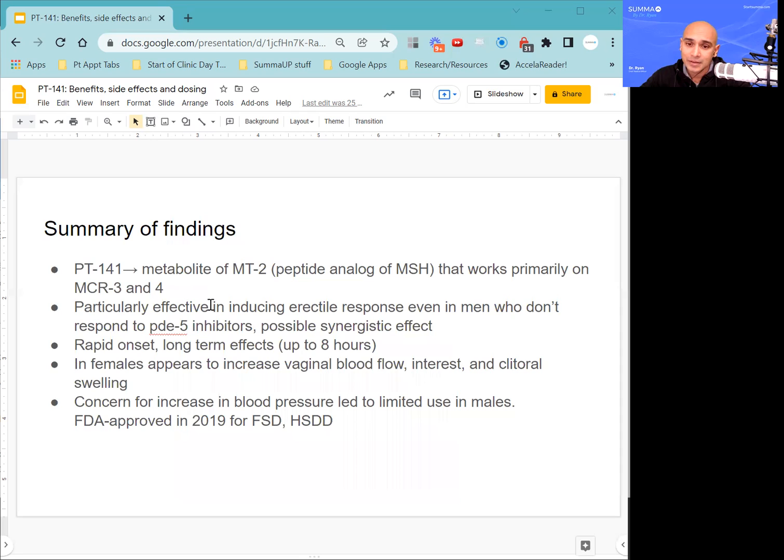So summarizing: PT-141 is a metabolite of melanotan-2, which is a peptide analog of MSH. It works primarily on melanocortin receptors 3 and 4. Melanotan-2 was the peptide being worked with at the University of Arizona, and a large self-administered dose led to a prolonged erection, which led to Palatin Technologies developing PT-141. It's particularly effective at inducing erectile response even in men who don't respond to phosphodiesterase-5 inhibitors such as sildenafil, and does appear to have a synergistic effect. It has a rapid onset and long-term effects — the package insert says eight hours, but other sources suggest anywhere from 24 to 36 hours.